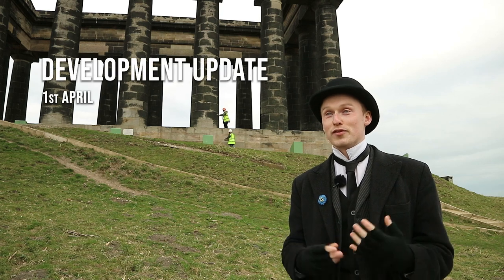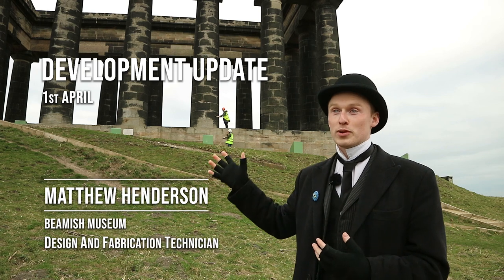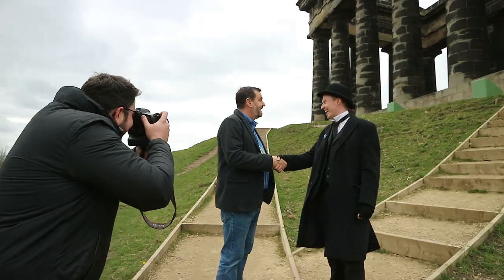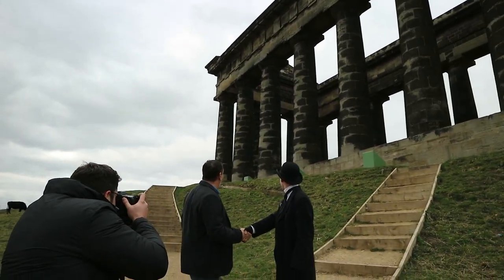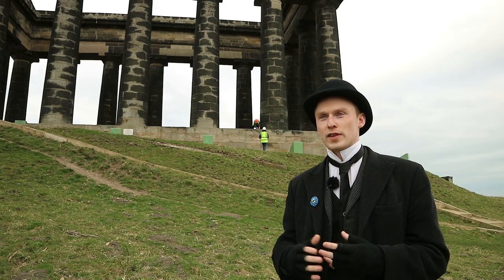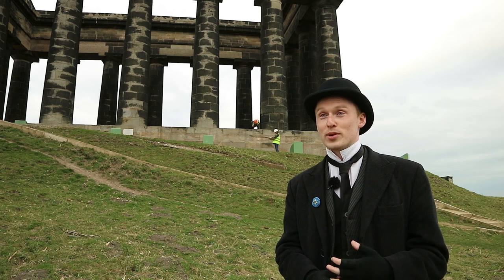It's a really exciting day for us today — we can finally announce something that we've been working on for a long time, and that's that Penshaw Monument will be moving to the museum.